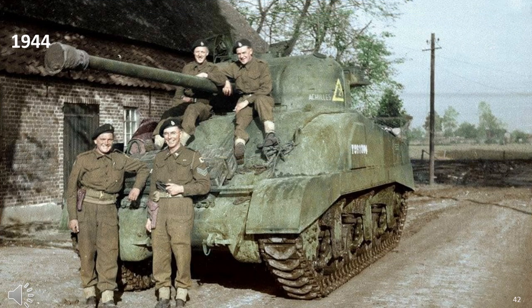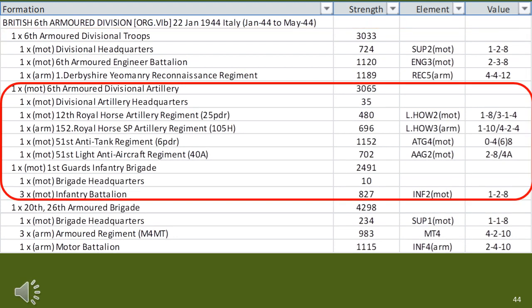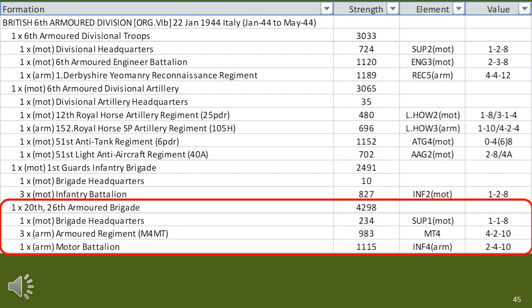We now move to 1944, which began with the British main theatre of operation in Italy, but by mid-1944 had expanded to France. The 6th Armoured Division in Italy dated January 1944 showed divisional support formations remaining generally the same, with lots of fine tuning concerning new equipment. There were no changes to the armoured divisional artillery formation or to the Guards' infantry brigade. The armoured brigades all used Sherman tanks, whose 75mm gun had an excellent HE round, proving highly useful in the rough terrain of Italy.